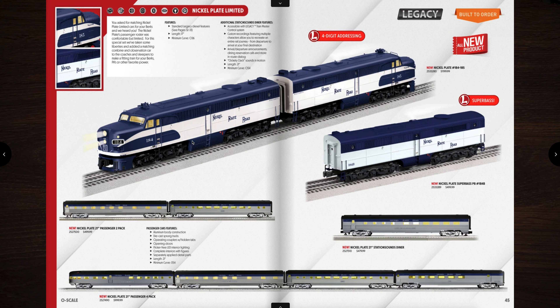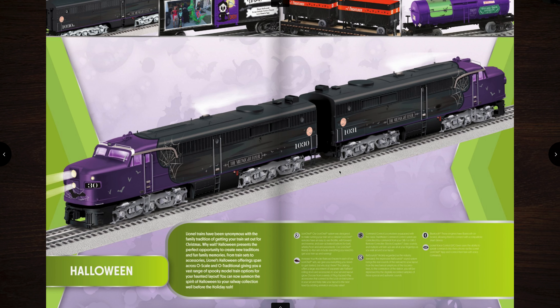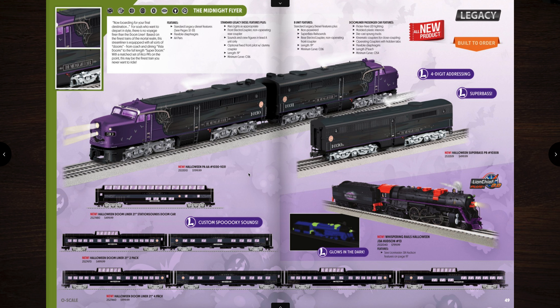This is the Nickel Plate Limited set of AA units — they're sharp and have passenger cars to match. And then we have some Halloween items. There's a nice looking set of Halloween PA/As, and you can get custom spooky sounds in your Station Sounds diner cars to match it. Really cool. I like that set — really sharp looking. I think that's going to be a home run set.